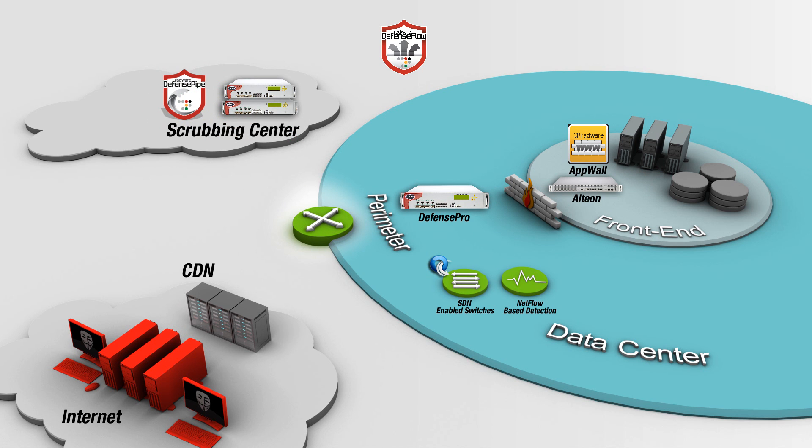When attackers hide behind the CDN, detection becomes more difficult. The attacker's footprint is best detected near the application and communicated to the command and control. Then attack mitigation at the perimeter is activated as the optimal mitigation location to ensure application protection and service level.